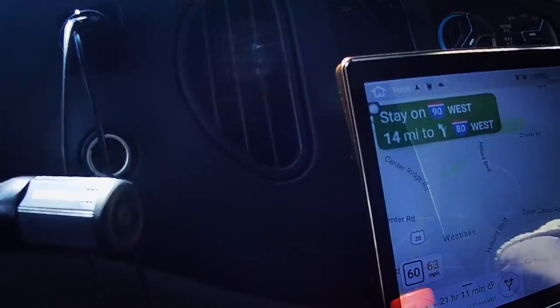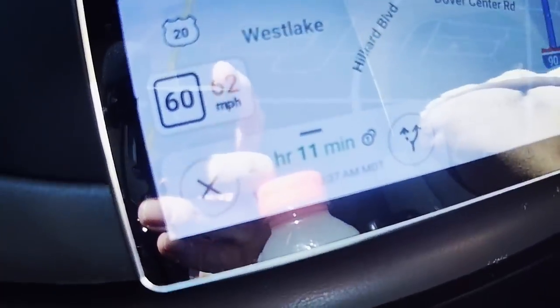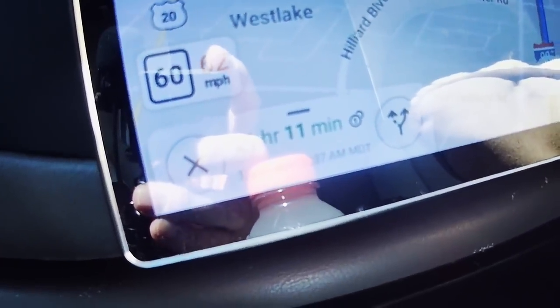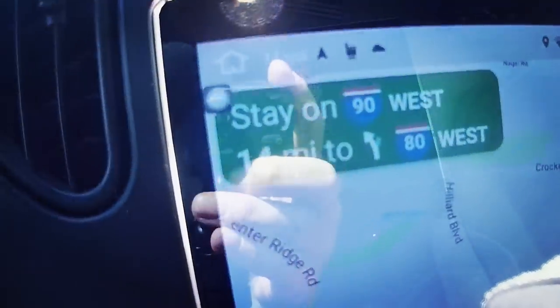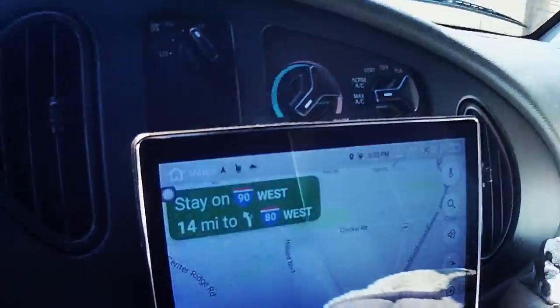Hi everyone. Today I want to talk about something that I get asked about quite a bit. Anytime I show a video of us driving up in the cab and I have my stereo system shown in the video, I get a lot of questions about it. A lot of people assume it looks like a tablet, but it's not a tablet. Today I'm going to talk about what exactly I have in the dashboard of my truck.